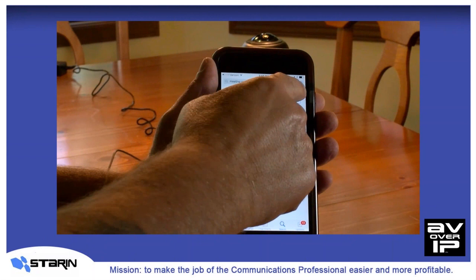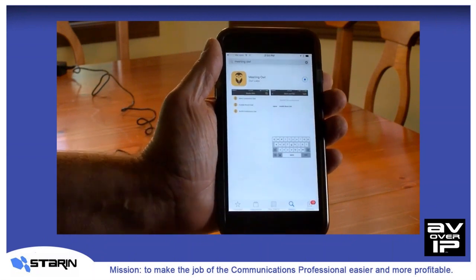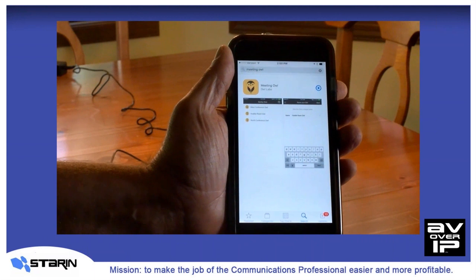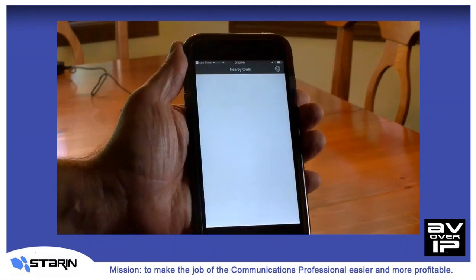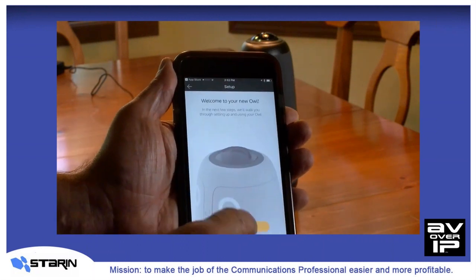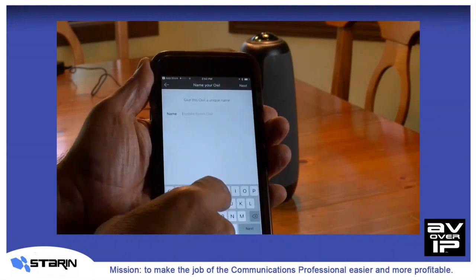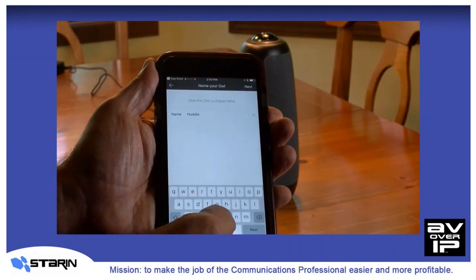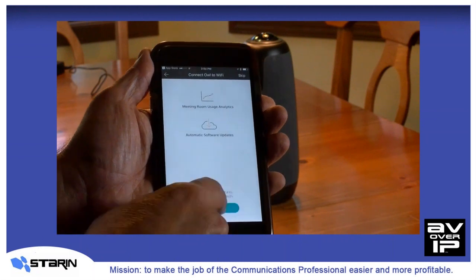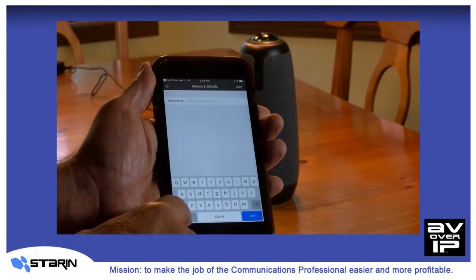Then we'll just get the free Meeting Owl app from the App Store, launch it, and follow the simple instructions to set up the owl. We'll hit Start. Now it wants us to name the owl, so I'll just call it 'Huddle Space.' We'll connect, and there's the Wi-Fi network. We'll enter the password for our local Wi-Fi.